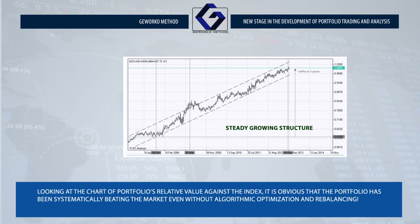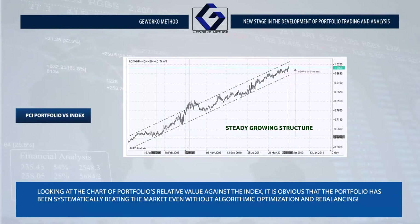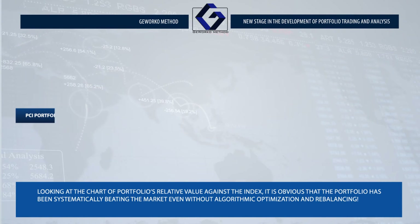Looking at the chart of the portfolio's relative value against the index, it is obvious that the portfolio has been systematically beating the market even without algorithmic optimization and rebalancing.